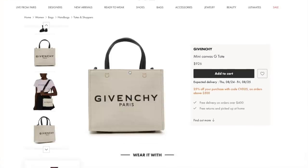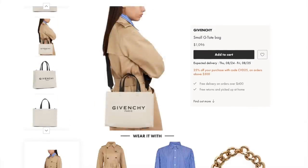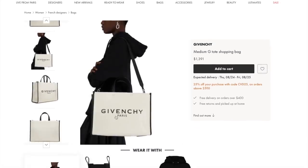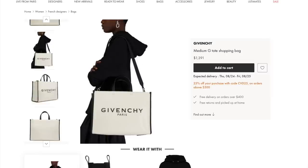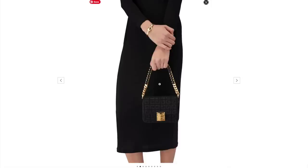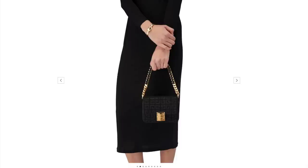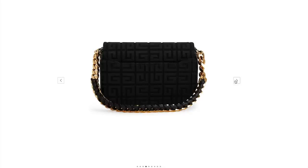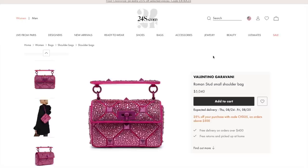We have lots of Givenchy G tote bags — the mini, the small size, and the medium size, all included in this offer. These are great bags for work; you can detach and use the shoulder/crossbody strap with the larger size. We have the small 4G bag — so stunning. If you want something a bit more understated, Givenchy do a fantastic job with the chain strap — you've got the chain with leather woven into it. You could wear it during the day or into the evening. Just simplistic but stunning, included in the 25% off.